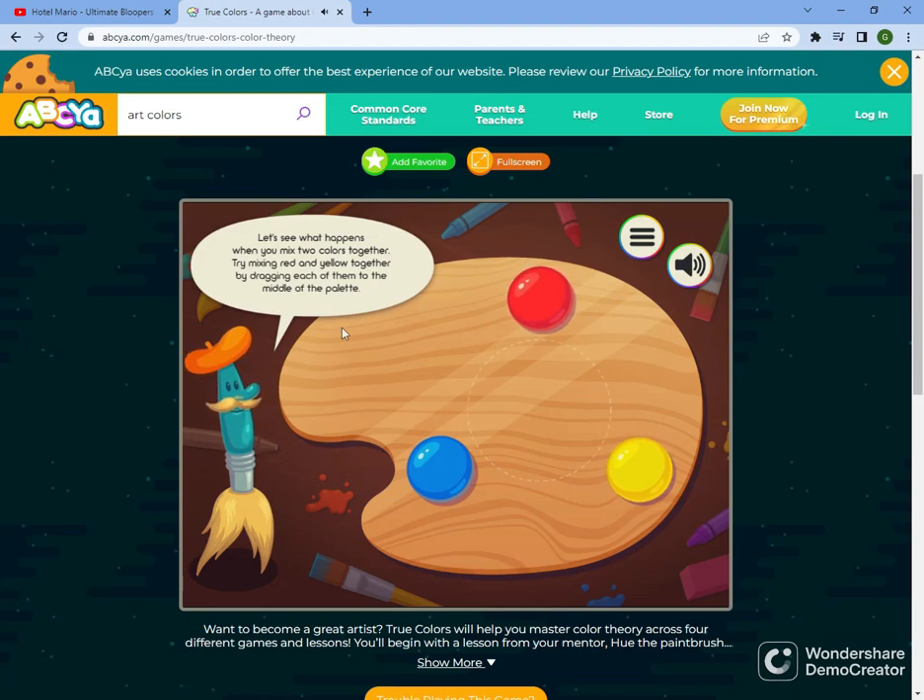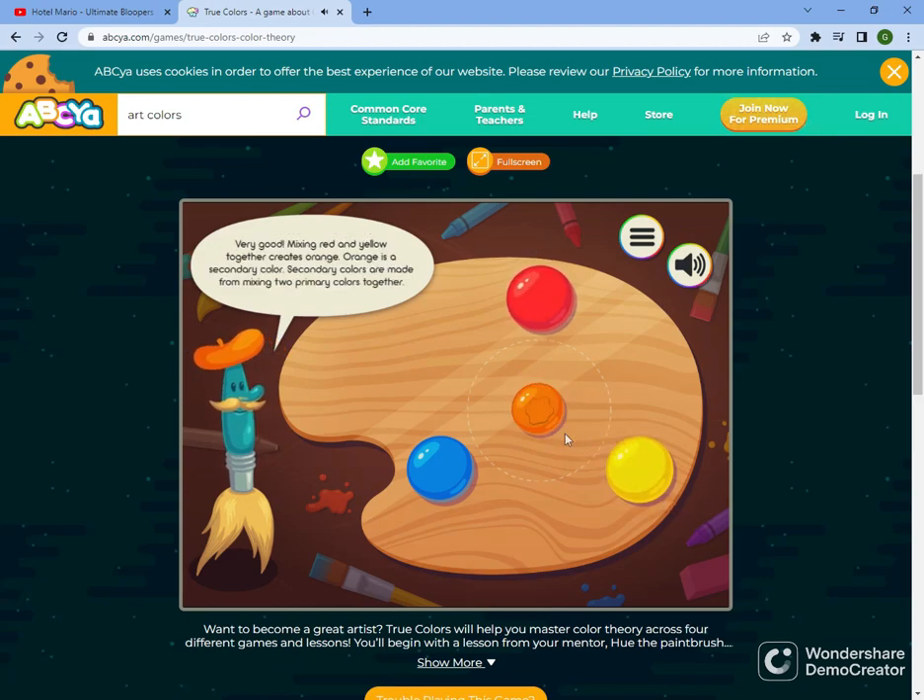Let's see what happens when you mix two colors together. Try mixing red and yellow together by dragging each of them to the middle of the palette. Very good! Mixing red and yellow together creates orange. Orange is a secondary color.